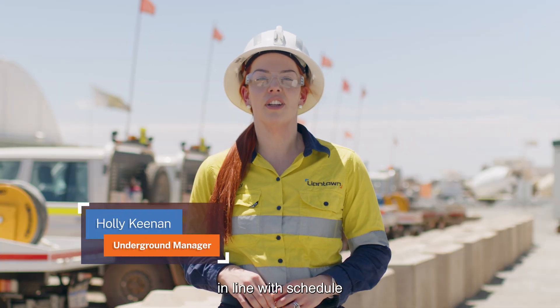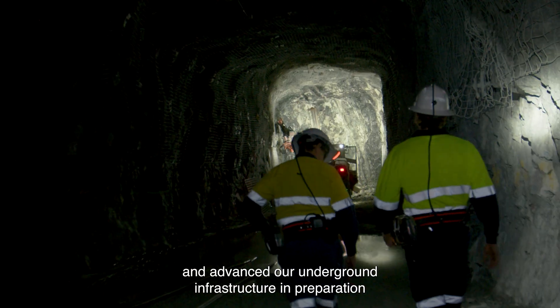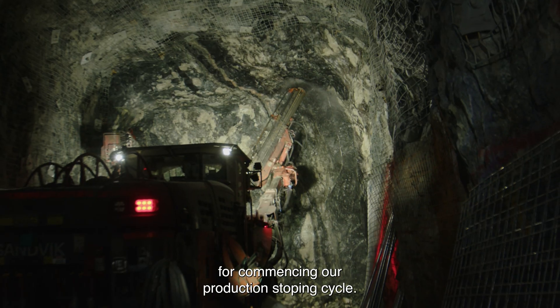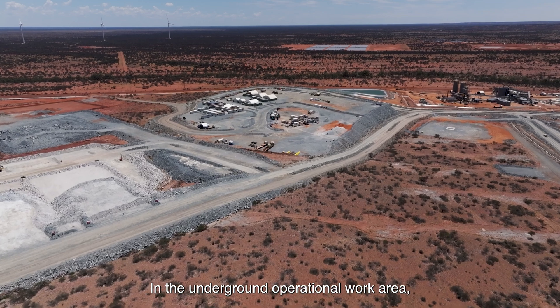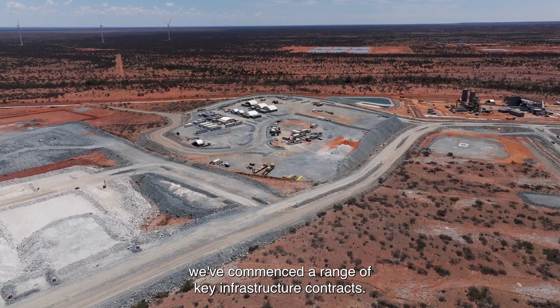We reached our underground ore development in line with schedule and advanced our underground infrastructure in preparation for commencing our production stoping cycle. In the underground operational work area, we've commenced a range of key infrastructure contracts.